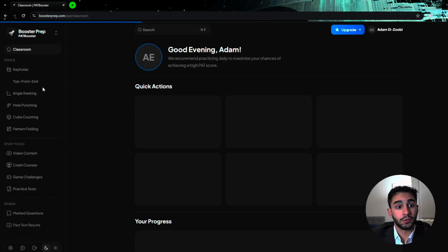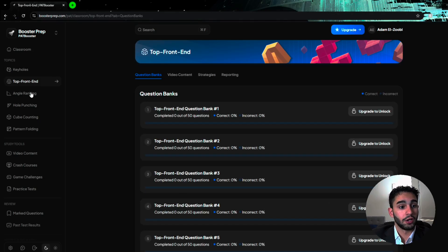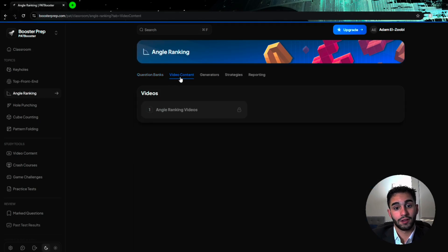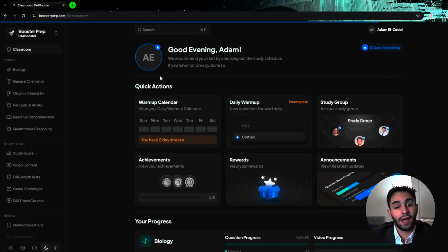You also have PAT Booster, which covers all the perceptual stuff — keyholes, angle ranking, et cetera — same concept: question banks, video content, generators. All in all, I used Booster because it has everything you need. Somewhere on this website is a resource, a video, or a question bank that is going to help you. If I had to recommend one website, it would be DAT Booster.